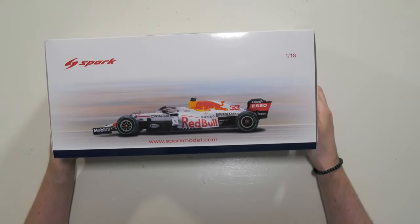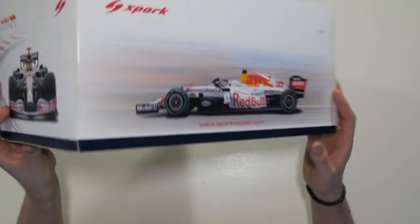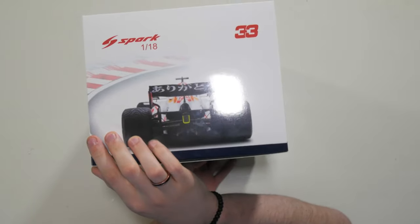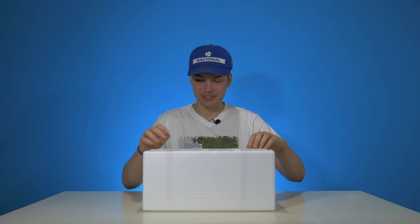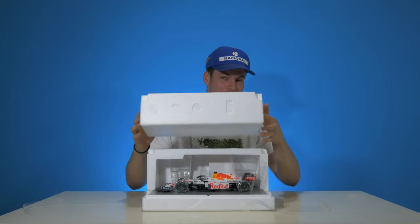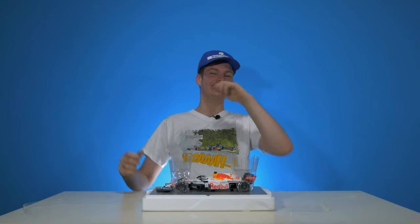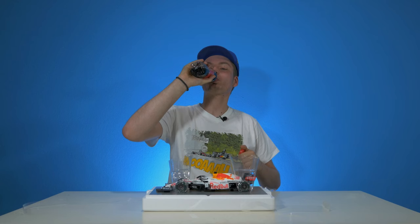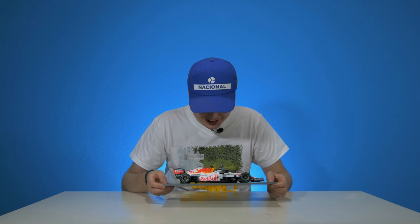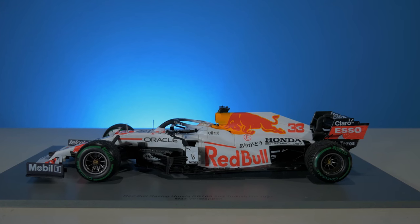Take a look at the other side — a beautiful profile shot of the car. What I really like about Spark is one side has the front of the car and the other side has the back. Let's open it. Wow, this thing is breathtaking. Talking about the livery itself — this livery is actually not entirely new.